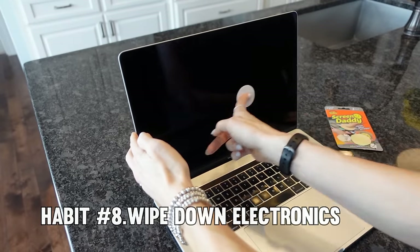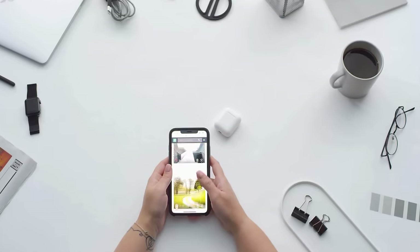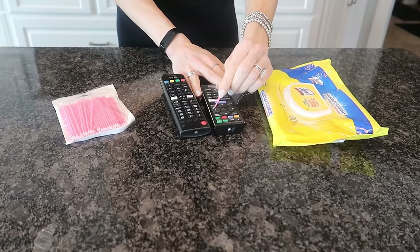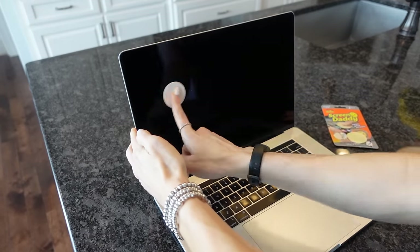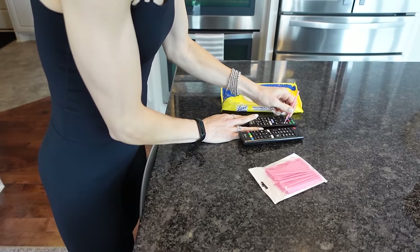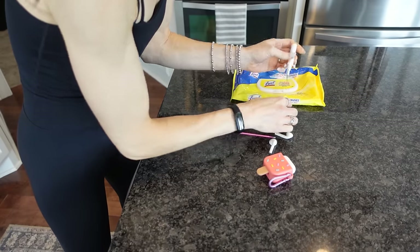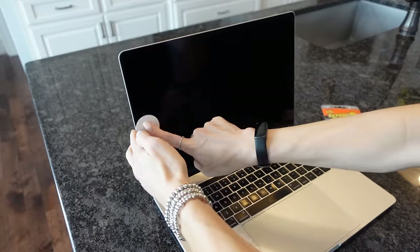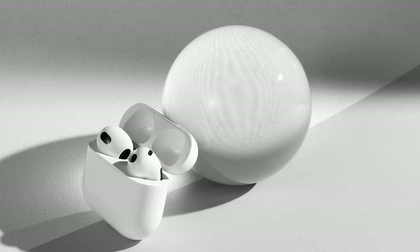Tip number eight: wipe down electronics. Our electronic devices often get overlooked in our quest for a tidy home — smartphones, tablets, laptops, and remote controls are breeding grounds for dust, fingerprints, and bacteria. But with just a few seconds of effort each day, you can keep them looking and functioning like new. Grab a screen cleaning wipe and give your devices a quick wipe-down. Not only will this remove dust and smudges, but it will also help prevent the buildup of germs and bacteria. Regular cleaning can extend the lifespan of your devices and ensure they continue to perform at their best.